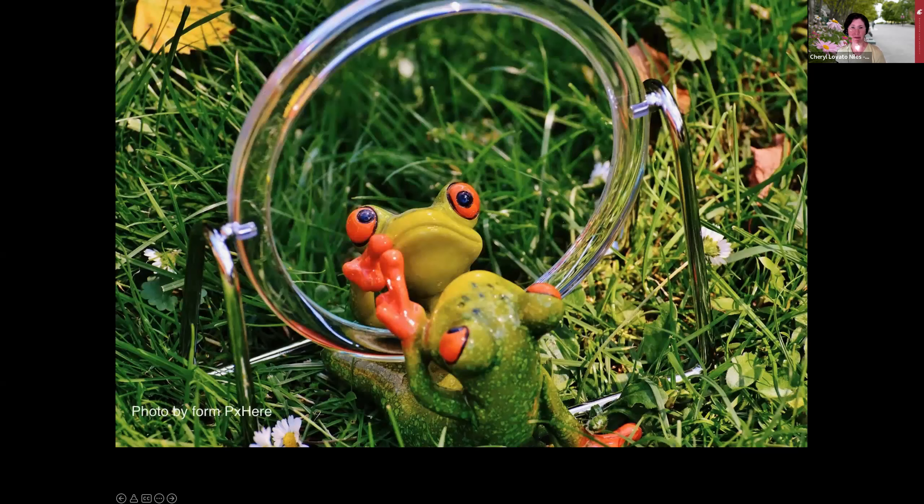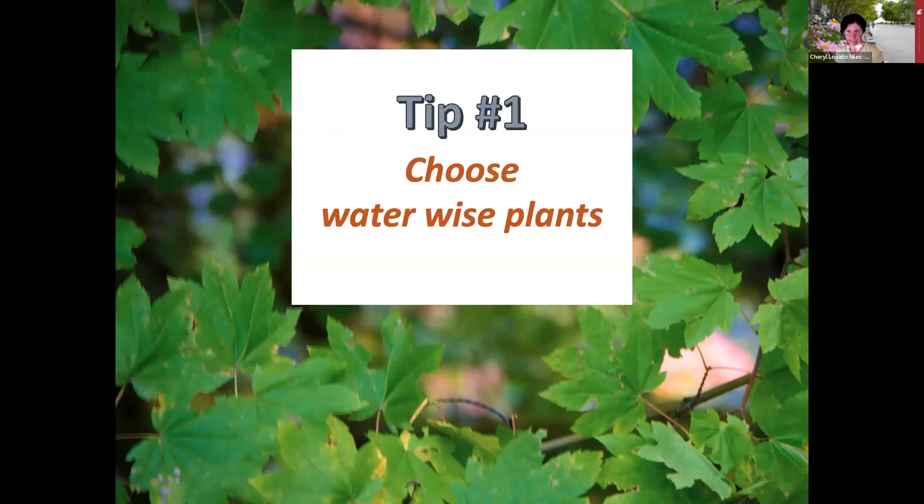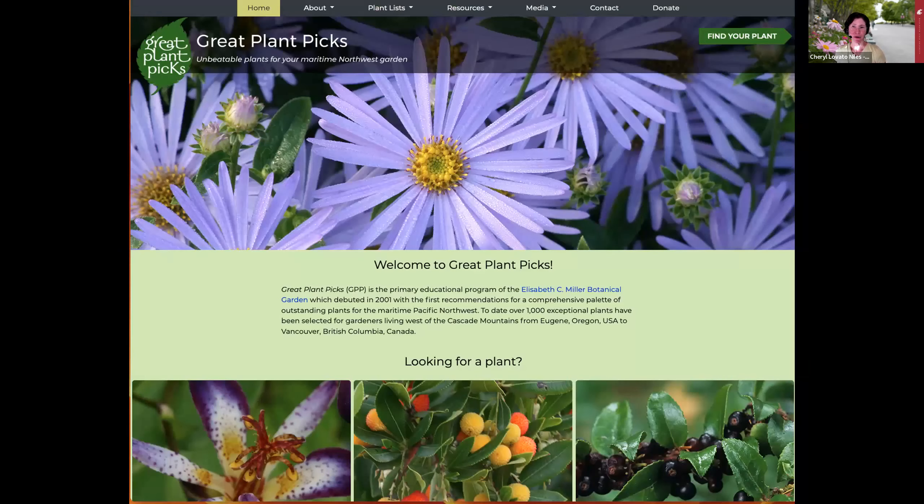The methods I'm going to cover can be used separately or together, but the best methods are going to be the ones that work for you. I recommend you consider your desires for your landscape, your own convenience, and your aesthetic choices to guide you. Tip number one: choose water-wise plants. Water-wise, also known as drought-tolerant plants, are a great way to save water—plants that just don't need as much water.